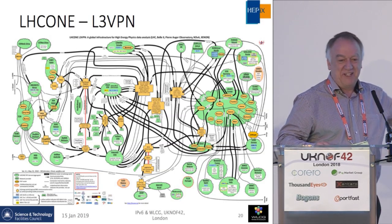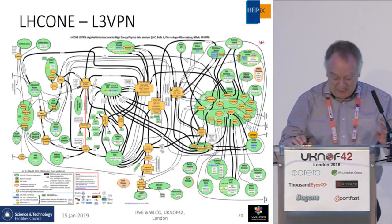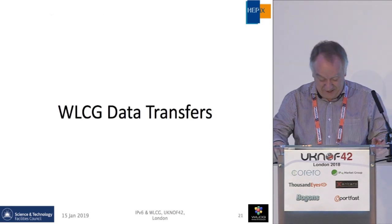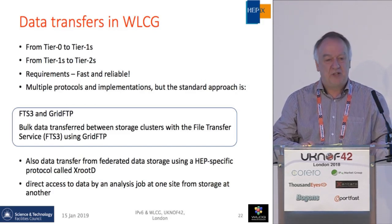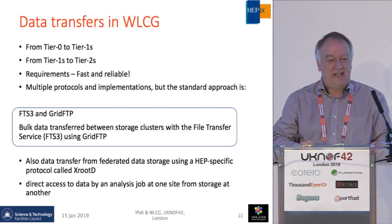This was the easy bit for IPv6 — all of this works. Networks have been forwarding IPv6 packets for years. What about data transfers? This is worth an hour's topic in itself. To be able to transfer reliably high-speed data from point A to point B is not easy.